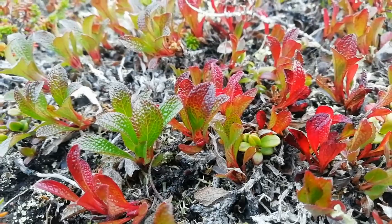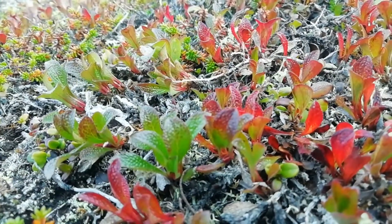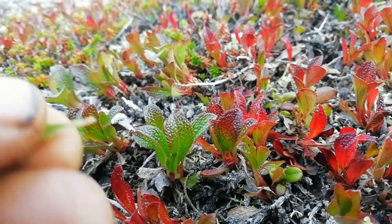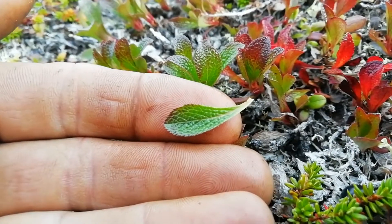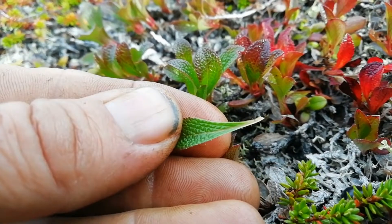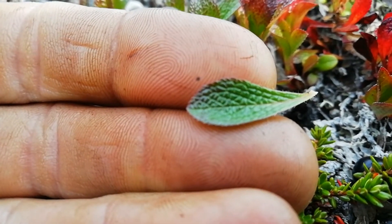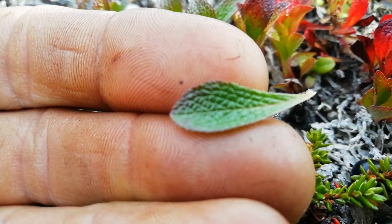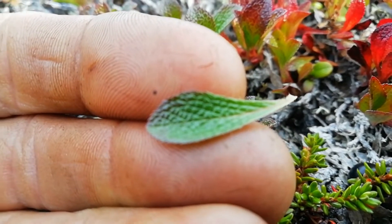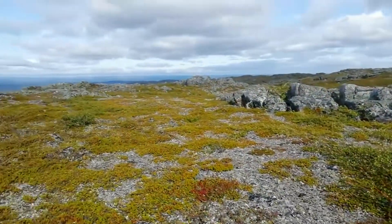So this is Alpine Bearberry — lovely little blackberries; it turns red in the autumn. It's easily identified by the net-like structure on its leaves. The Finns call this a grouseberry — 'riekonmarja' — so eaten by a slightly less formidable animal than a bear. This is the kind of area that it grows in.